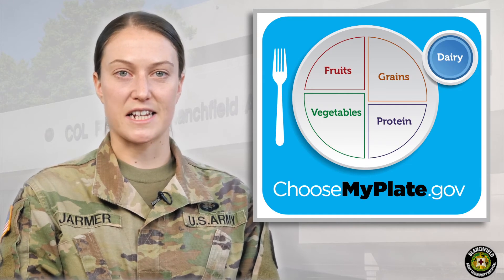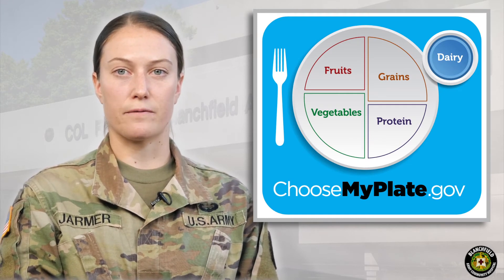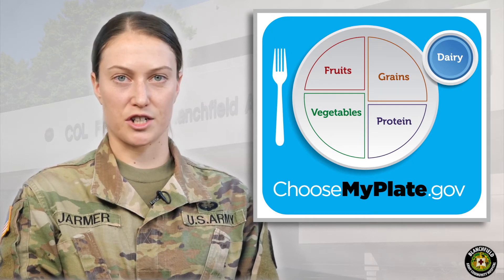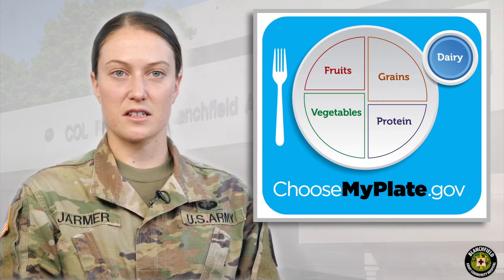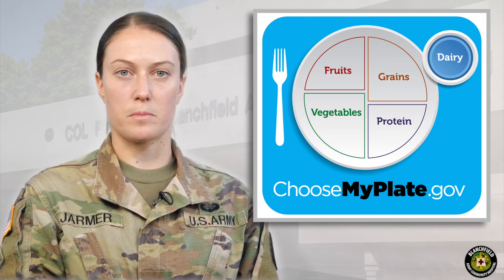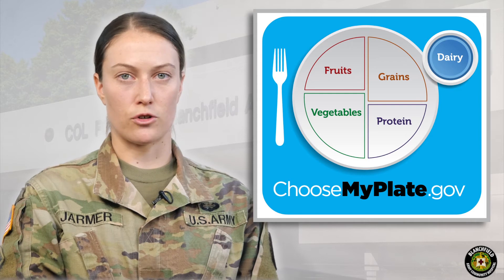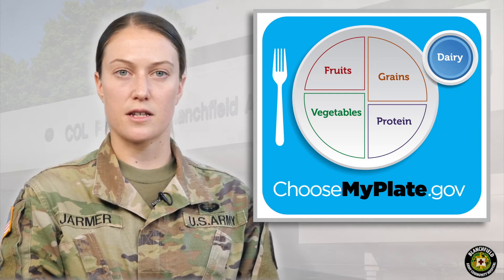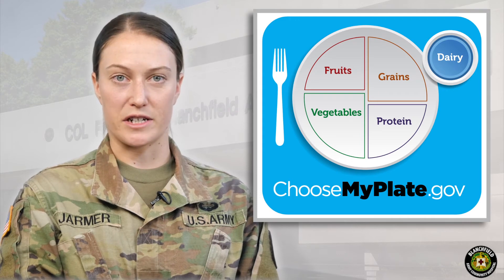The last part of the MyPlate guide is dairy. Dairy can be found in the form of milk, fortified dairy alternatives, yogurt, and cottage cheese. Dairy is an excellent source of calcium; however, it is important to note that calcium can also be found in dark green vegetables, beans, and tofu, just to name a few sources. We want to include three servings of low-fat dairy in our diet every day.